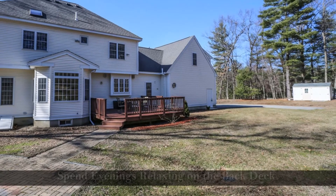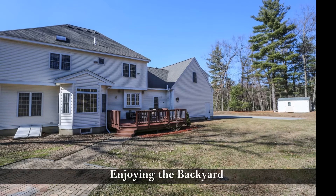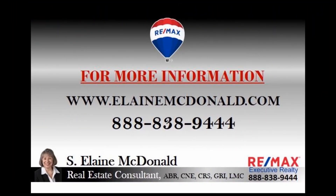Spend evenings relaxing on the back deck and enjoying the beautiful backyard. For more information, contact Elaine MacDonald.